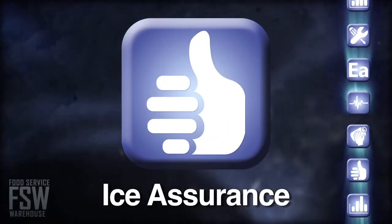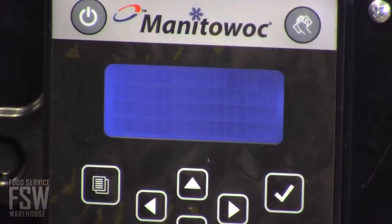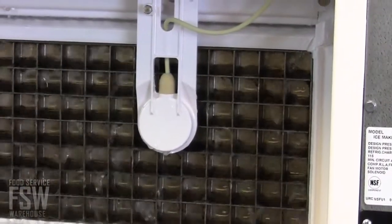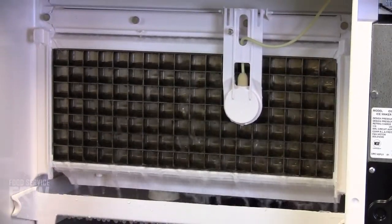Ice Assurance: With the Manitowoc Indigo, ice is there when you need it. The Indigo's ice-sensing technology senses when ice needs to be produced, with an ice clarity feature to improve ice quality in hard water locations. The revolutionary ice-sensing technology measures ice thickness for consistent cube formation, even in challenging water conditions.